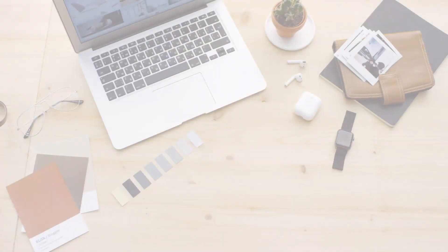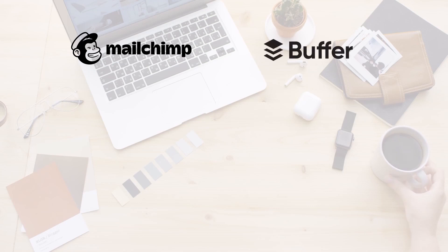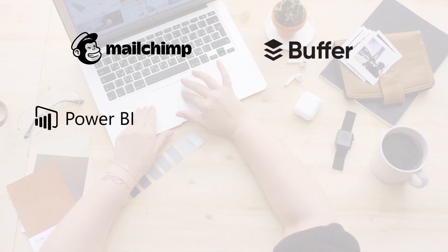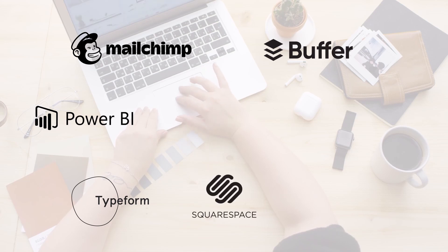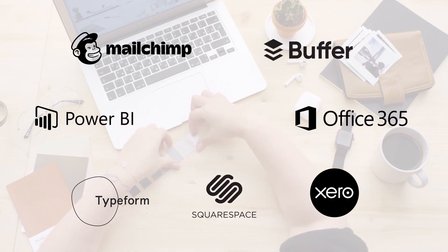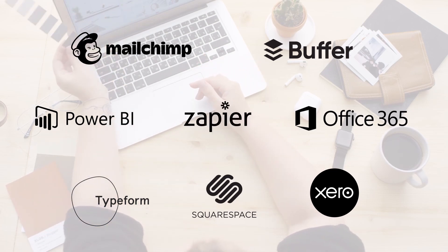The reason is that the alternative is you pay for multiple tools that you then have to manually integrate, or you have to pay for another tool to integrate them for you. So you might use MailChimp for your email marketing, Buffer for social media, Power BI for business analytics, Typeform for forms, Squarespace for your website, Xero for bookkeeping, plus paying for Google Workspace or Microsoft 365, and then Zapier to link them all together.